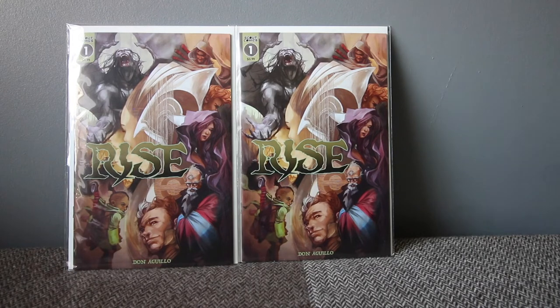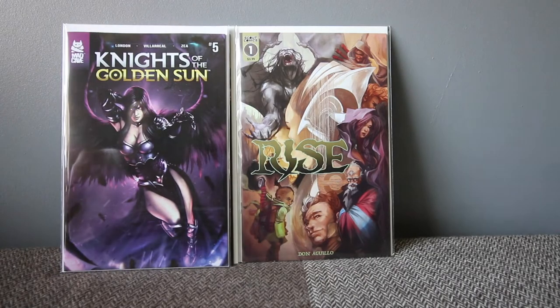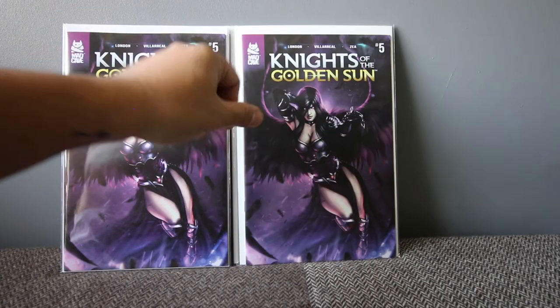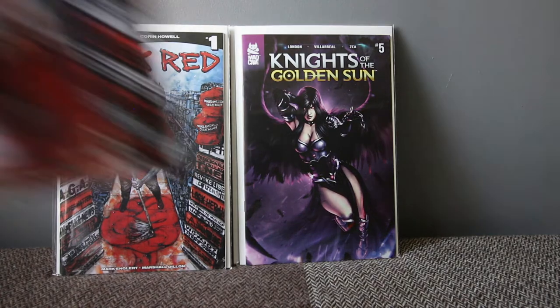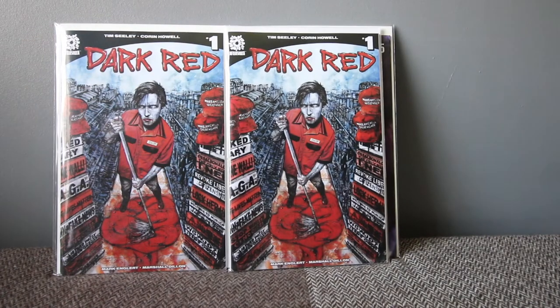Next up is a book I really enjoyed — one of the best books by Mad Cave so far. This is Mark London's Night of the Golden Sun number five, which I think is the last issue in this story arc. I love this book, it's really really good. Next up from Aftershock, you've got Dark Red.